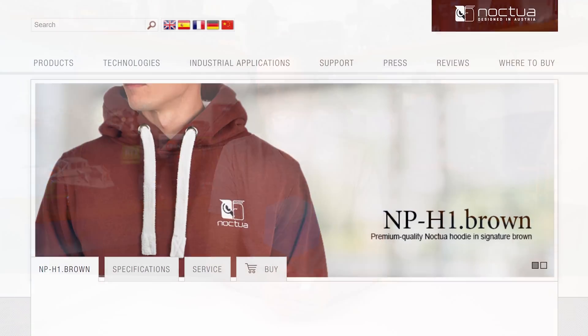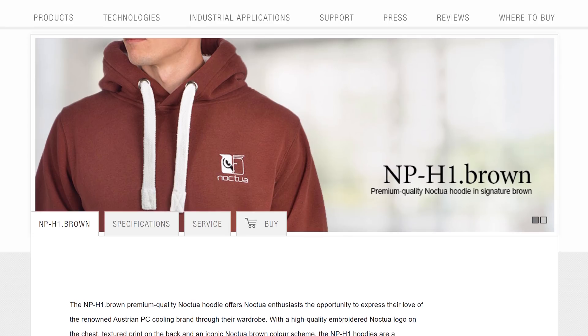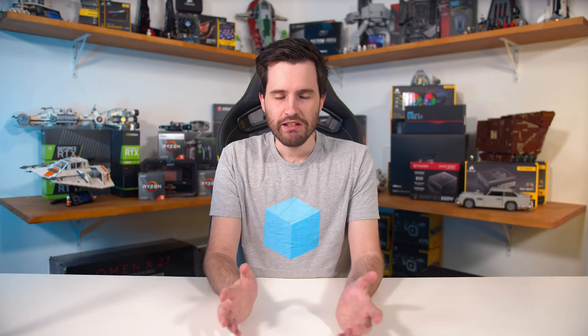Finally, in very important news, Noctua's famous hoodies are now available to buy. Diehard Hardware Unboxed fans will remember Steve raving about these when we got them at Computex last year — I think he wears his literally all the time. It's a really comfortable and warm hoodie, and we wouldn't normally cover this but I thought I'd throw this section in specifically for Steve so he can load up on a few more. Next thing we know he'll have an entire wardrobe of Noctua hoodies and Hardware Unboxed merch.